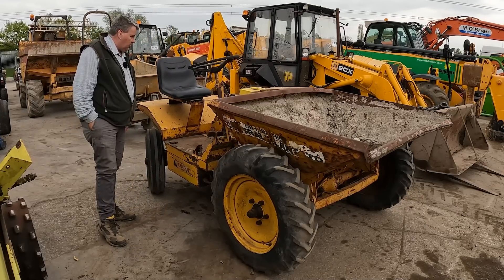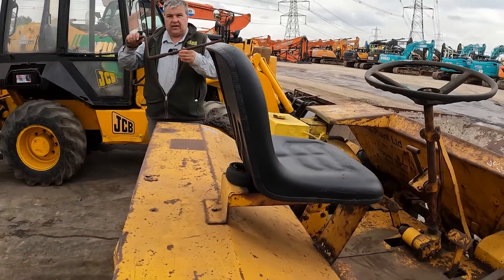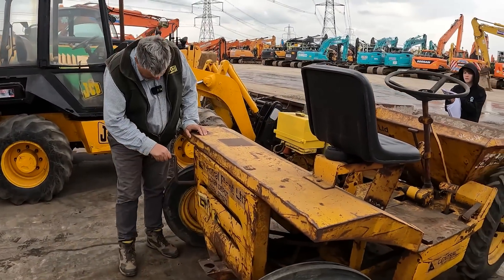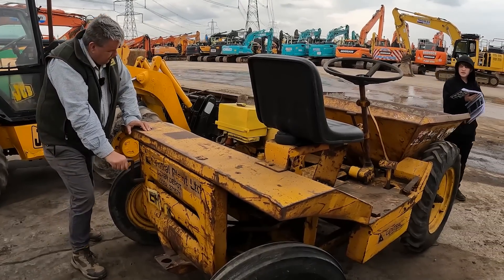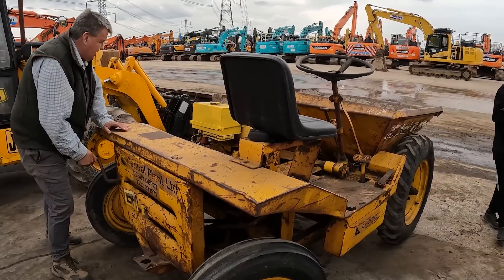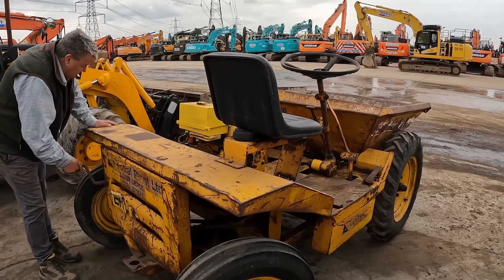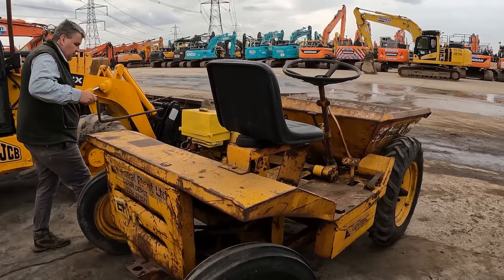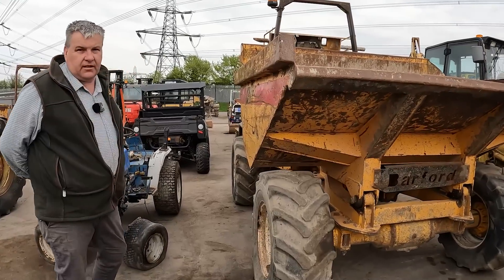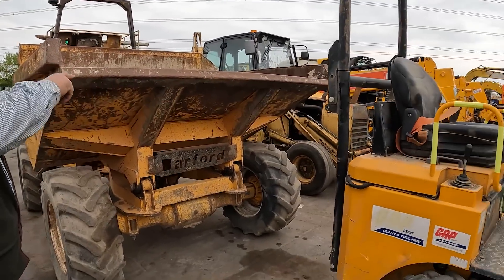We'll see what this sells for shortly — and here's the starting handle. That was how you started them in those days. Here's a seven-tonne dumper of today alongside the one-tonne dumper — there you go, three sizes of dumper.